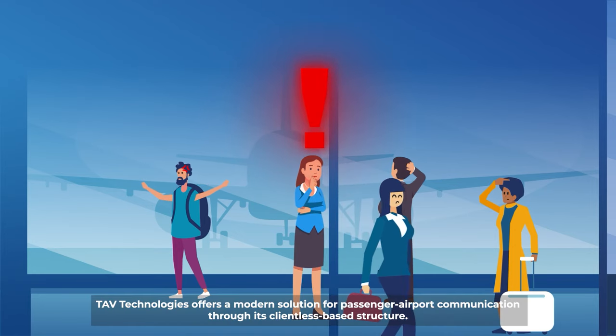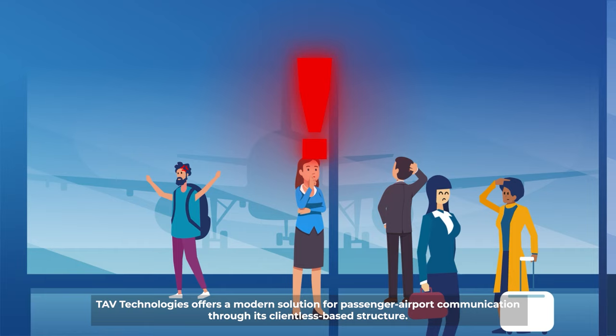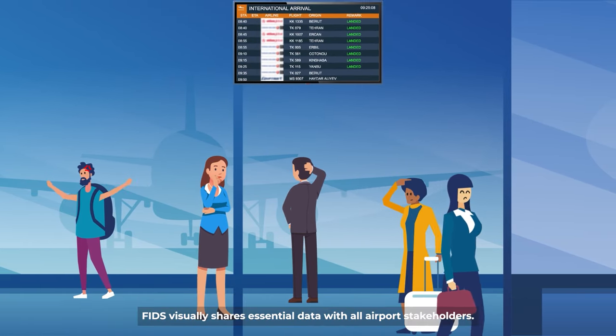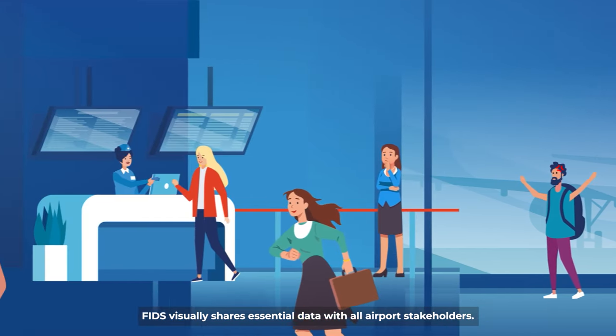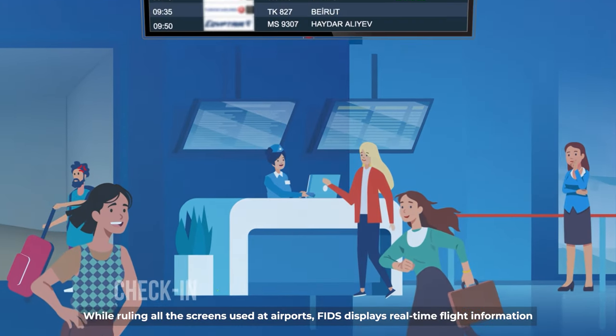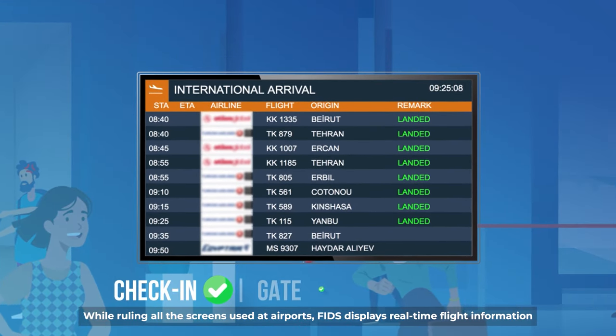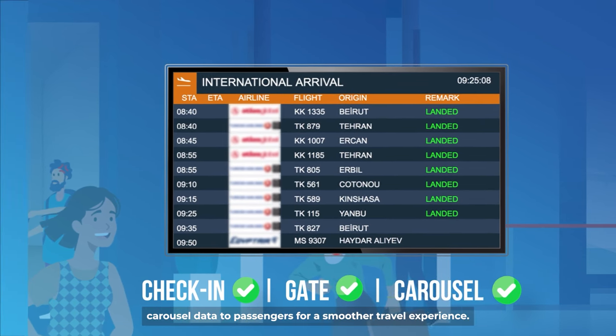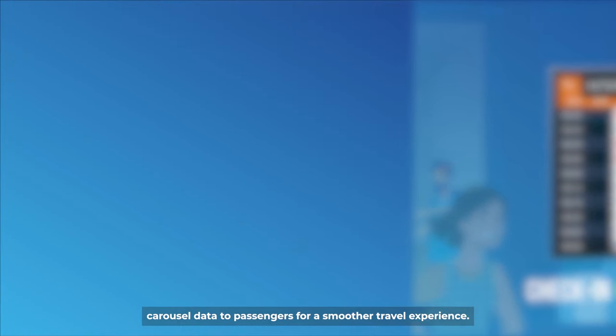Tav Technologies offers a modern solution for passenger airport communication through its clientless based structure. FIDS virtually shares essential data with all airport stakeholders. While controlling all the screens used at airports, FIDS displays real-time flight information such as check-in, gate and carousel data to passengers for a smoother travel experience.